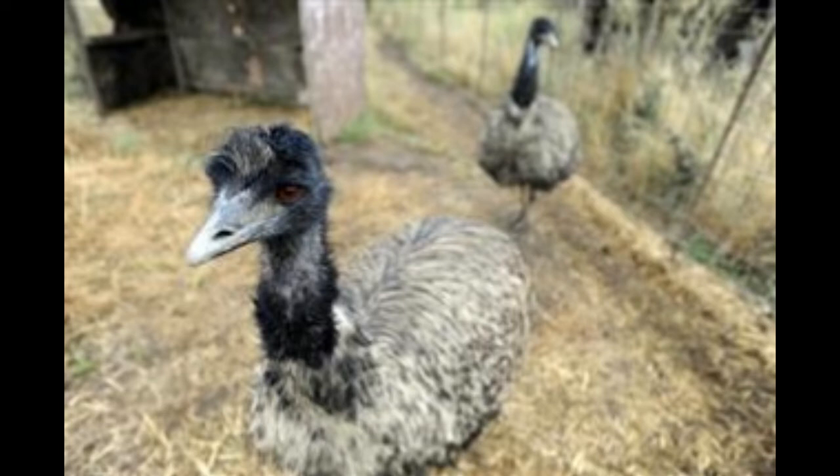Ostrich size: the ostrich is the world's largest bird and can be anywhere between 7 to 9 feet tall, with a weight between 250 to 400 lb.